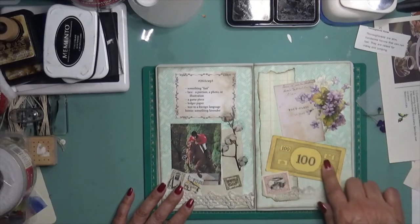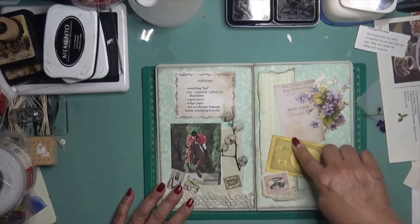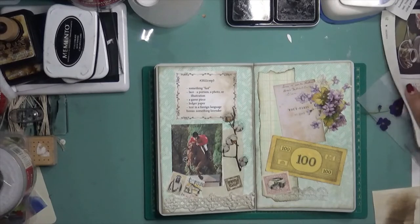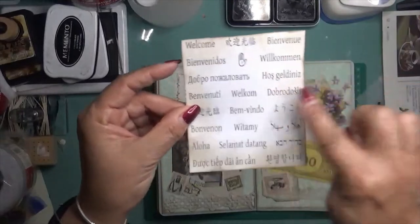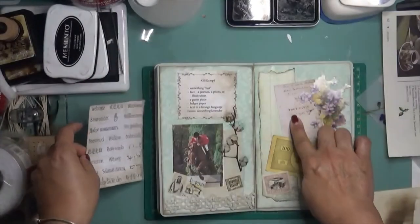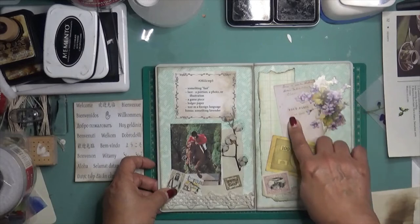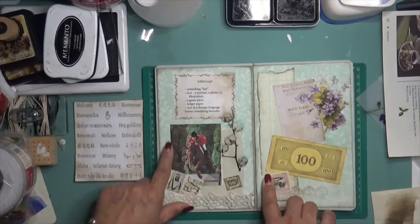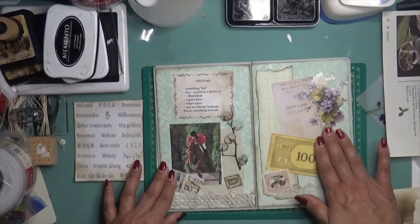The other prompt is a game piece, and of course this is from Monopoly — a hundred dollar bill. Then it wanted a text piece from a different language. I was going to put this, which is 'welcome' in all kinds of different languages including sign language, which I thought would be cool. But I'm going to save that because I found this little one in French from Paris — so there's my foreign language text. And then ledger paper — there's my ledger paper behind there. It also has a bonus of something lavender, and I just put this little spray of flowers right there.